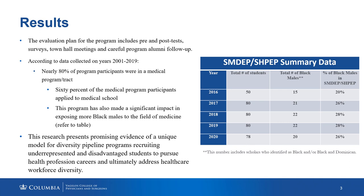Our research presents promising evidence of a unique model for diversity pipeline programs recruiting underrepresented and disadvantaged students to pursue health profession careers and ultimately address healthcare workforce diversity. Thank you for your time, and if you have any questions, feel free to reach out to me.